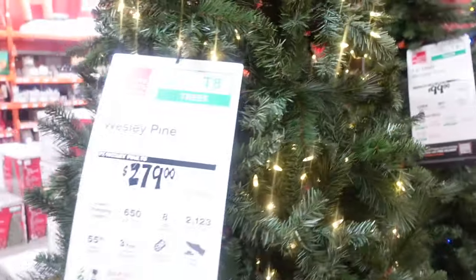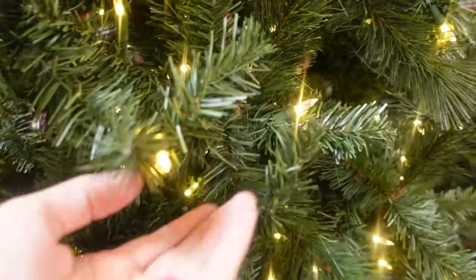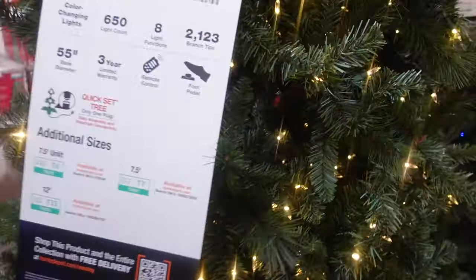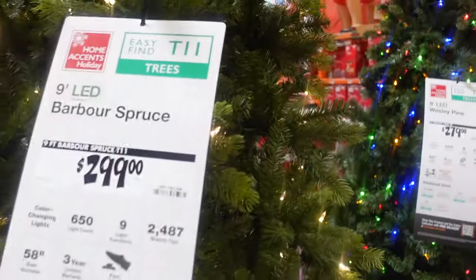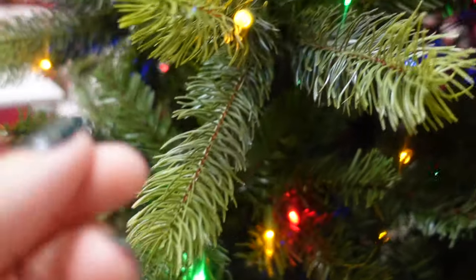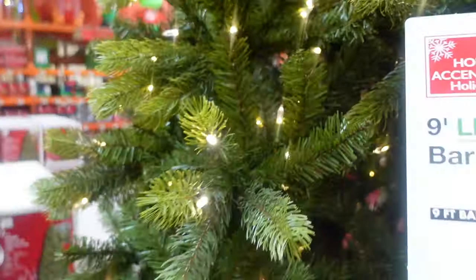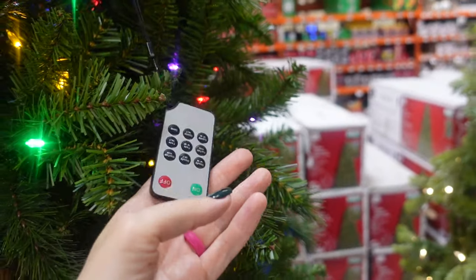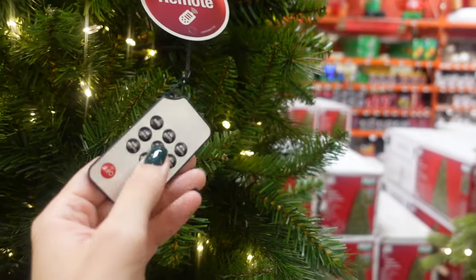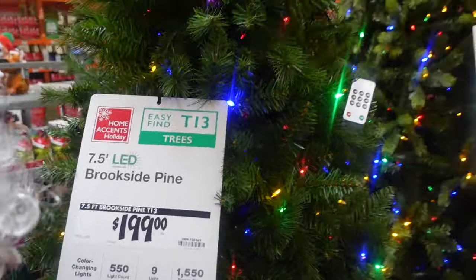Next to that one we have the Wesley Pine nine-foot tree for $279 — the branches are not as lifelike, more old-school style with some realistic mixed in. Over here the $299 Barber Spruce at nine feet has more realistic branches, though you'll still find some less realistic ones in the back. And then this one — it has a remote, that's cool! You can turn it on and off and pick different settings. That's $199 for the seven-and-a-half-foot Brookside Pine.